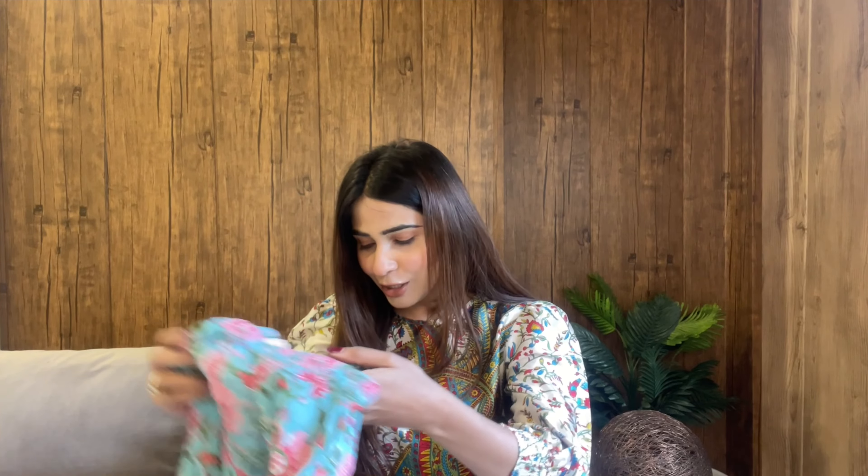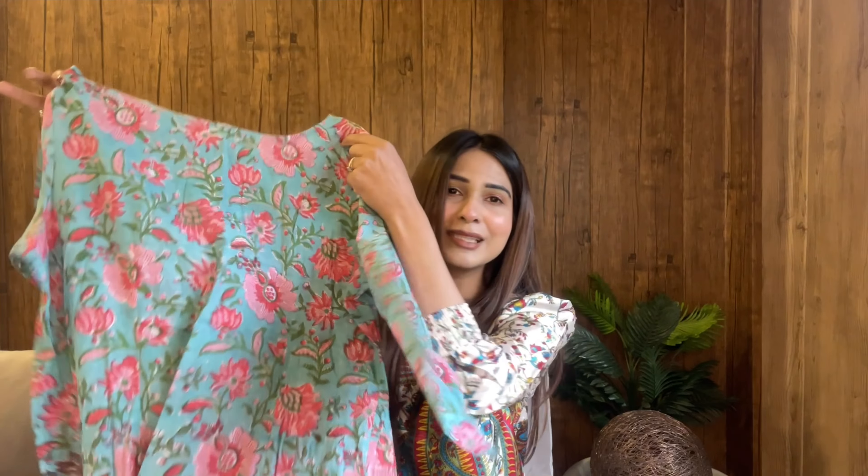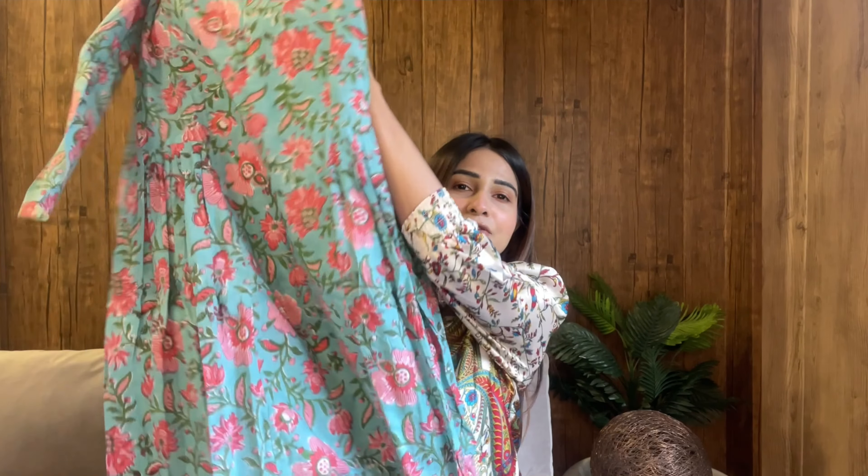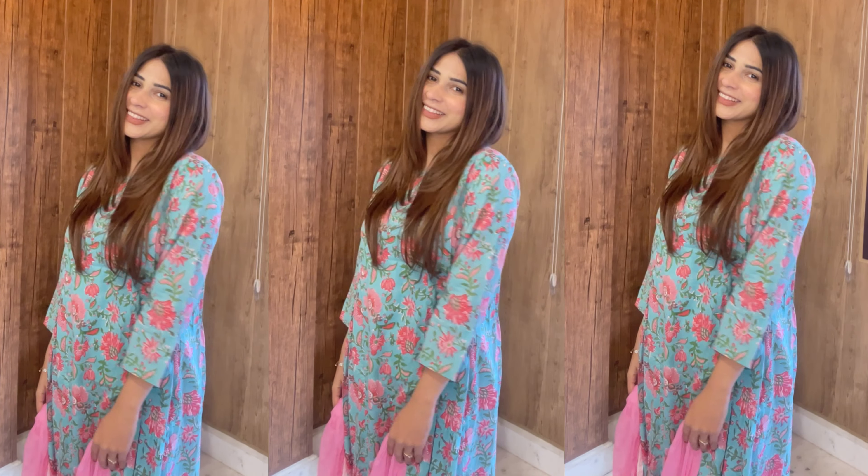The next kurta set is also from the same brand. I love their kurta sets, that's why I ended up ordering a couple of them. This one is also a printed style but a little different — I really liked this print too. It's a very pretty sea green kind of color. The fitting is quite different from the pink one — that was a straight kurta and pants, but this one has a slight A-shape. Not too much flare, but a subtle mild A-line kurta, a little loose from the bottom.